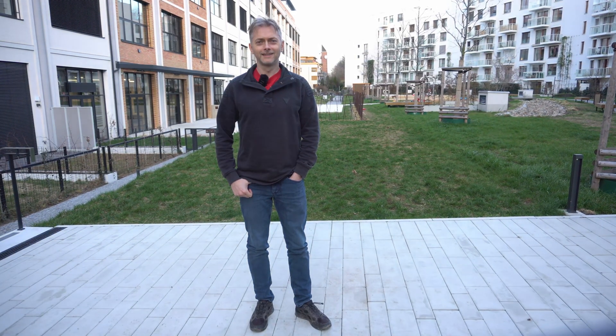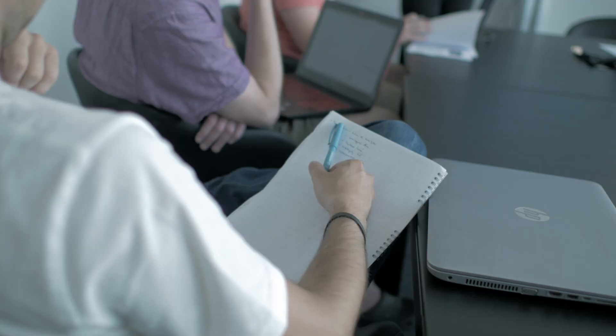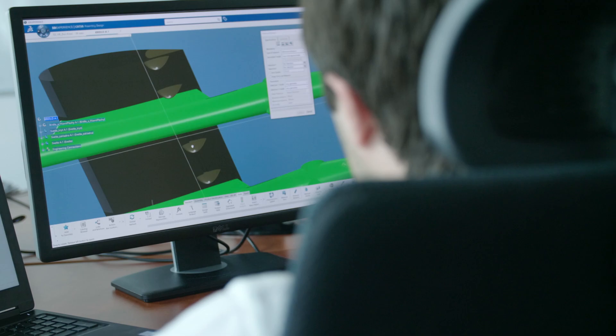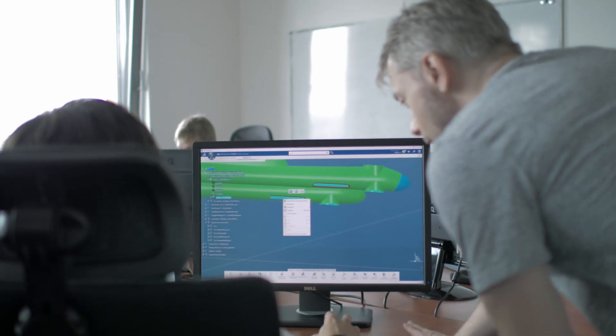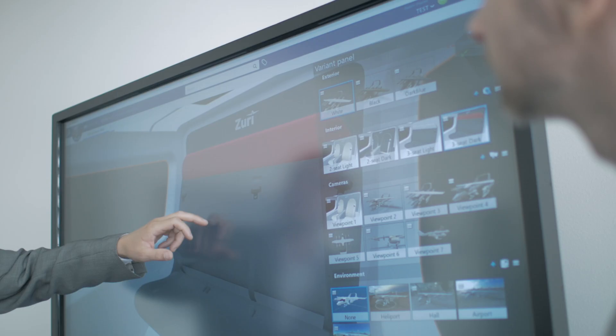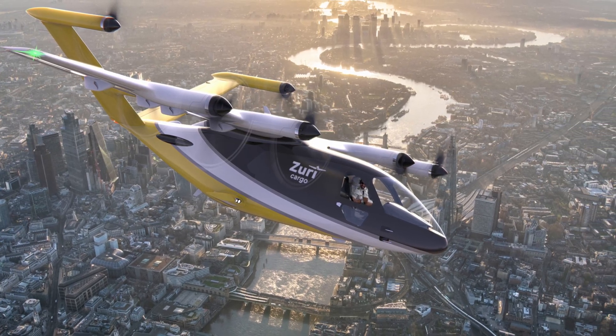We utilize data from flight tests of our drones to verify the design of our large five-seater hybrid VTOL aircraft, currently under development. Boasting a usable range of 700 km and independence from traditional airports and charging infrastructure, this aircraft is designed for regional transportation. Thanks to its low operating costs, it can replace helicopters in a variety of use cases, including passenger transport, cargo delivery, and rescue missions.